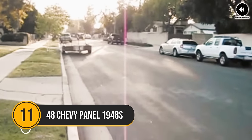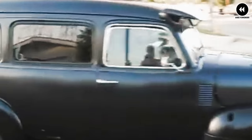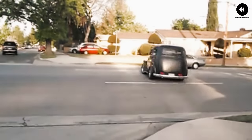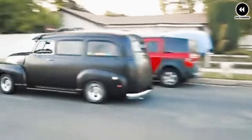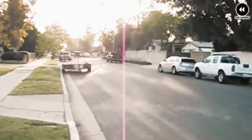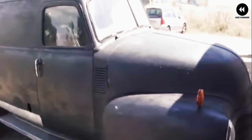11. 1948 Chevy Panel. In 1948, Chevrolet introduced the iconic 1948 Chevy Panel, a versatile and practical vehicle designed to meet the needs of businesses and individuals alike. This panel truck, based on Chevrolet's successful truck platform, became a familiar sight on American roads and played a vital role in various industries. With its distinctive front grille, rounded fenders, and spacious cargo area, the panel exuded functionality and reliability for transporting goods and equipment.